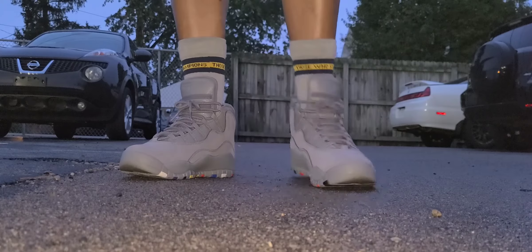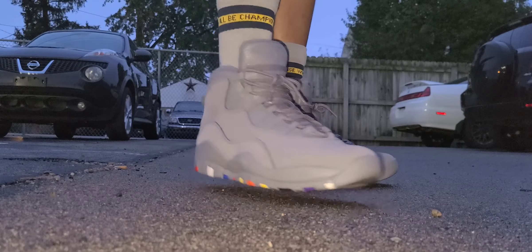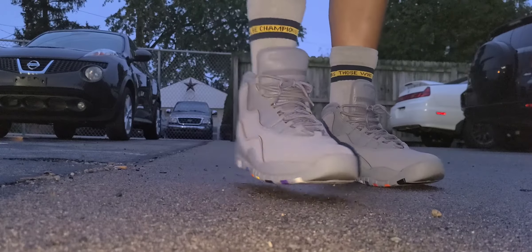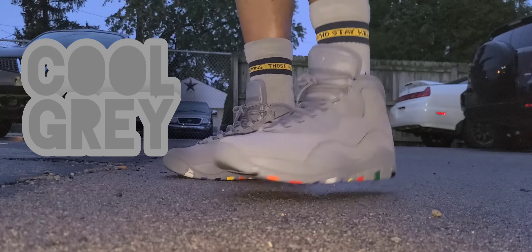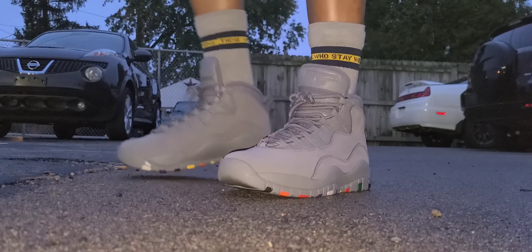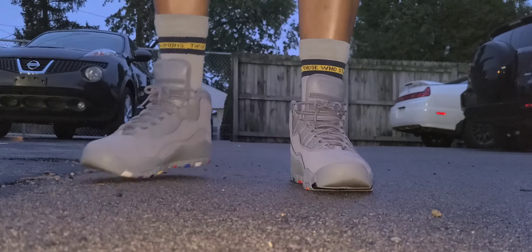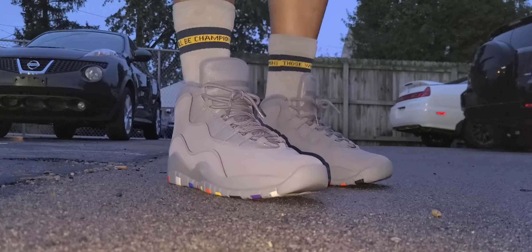Now, what made me grab these — I'm not a big fan of the Air Jordan 10, not the silhouette — but what made me grab them is because of the colorway. That cool gray colorway is just so dope to me. I don't care really what it's on, I just grab it. I don't know what it is about cool gray, but it's just so loud to me. So I had to grab the shoe.